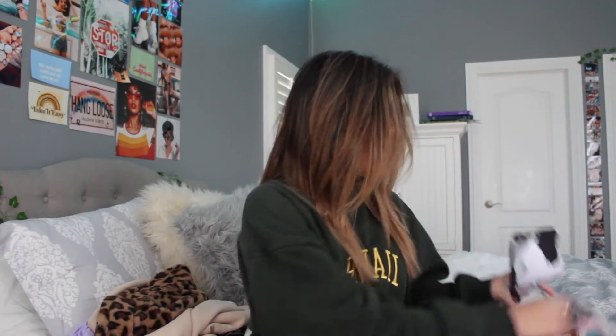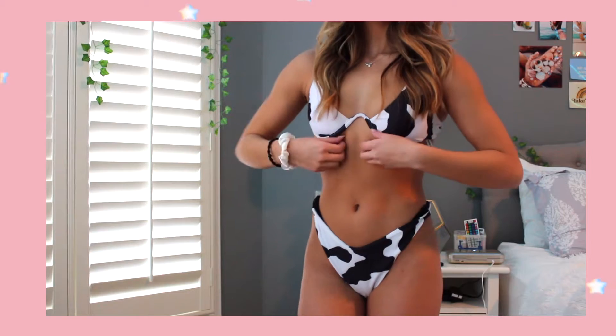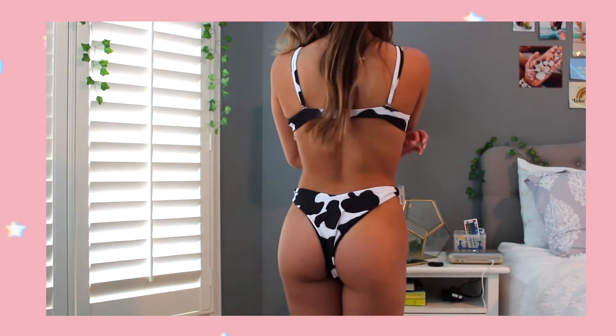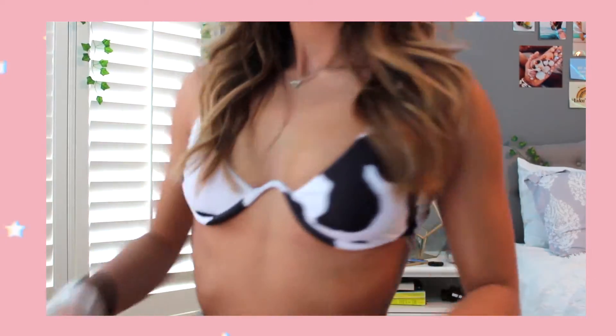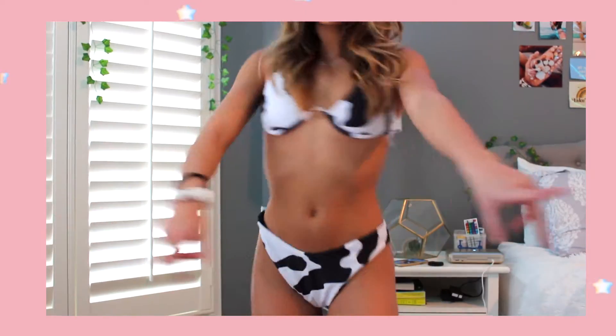Starting with swimsuits — everyone told me not to get this swimsuit, like literally everyone. It is a cow print bikini. I will be going to Florida for winter break, so this is just a little cow print bikini. I didn't know how this would look on me, but I'd give it a solid 8 out of 10. The quality is really good — I always love and recommend Shein swimsuits.